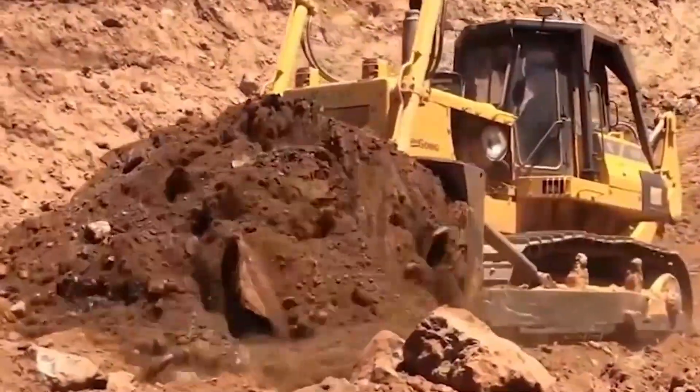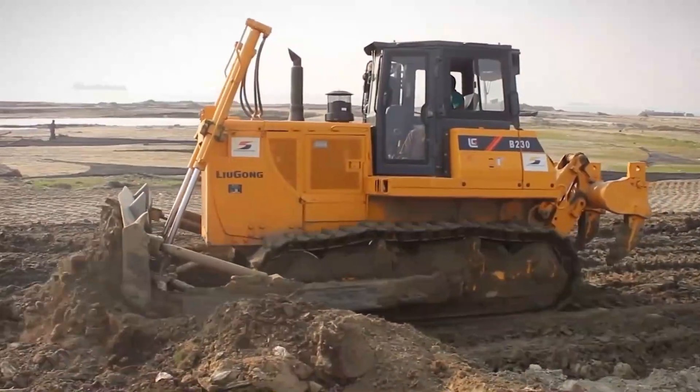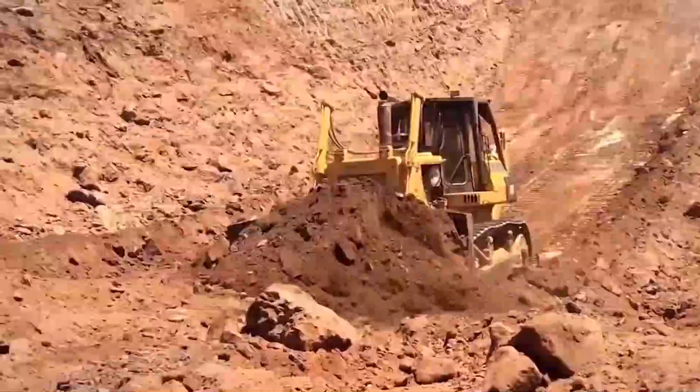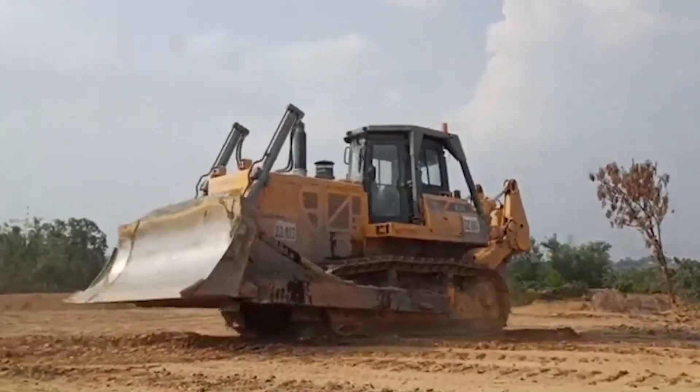Moving on, we've got the LiugongCLGB320. This bulldozer is like the Hulk of heavy machinery — a true powerhouse. And here's a fun fact: it's so tough that even Chuck Norris wouldn't dare challenge it to a push-up contest.